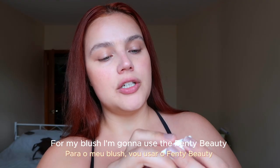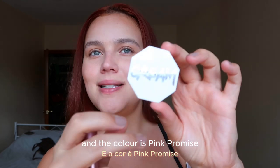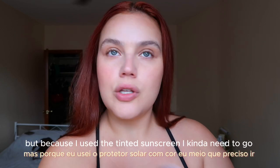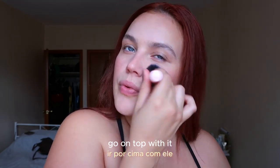For my blush, I'm going to use the Fenty Beauty. The color is Pink Promise. Normally I don't need blush because I'm quite pigmented on my cheeks, but because I used the tinted sunscreen, I kind of need to go on top with it.